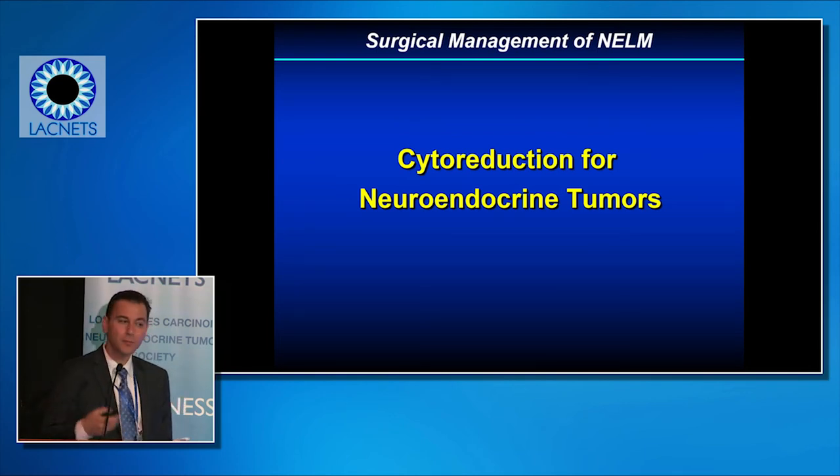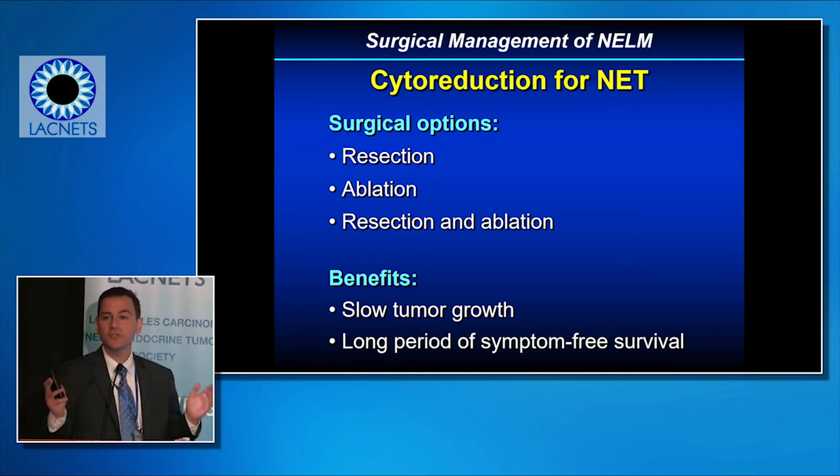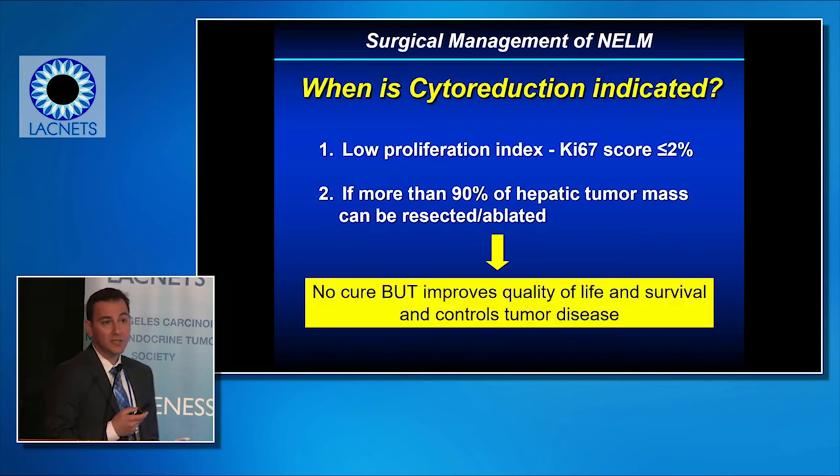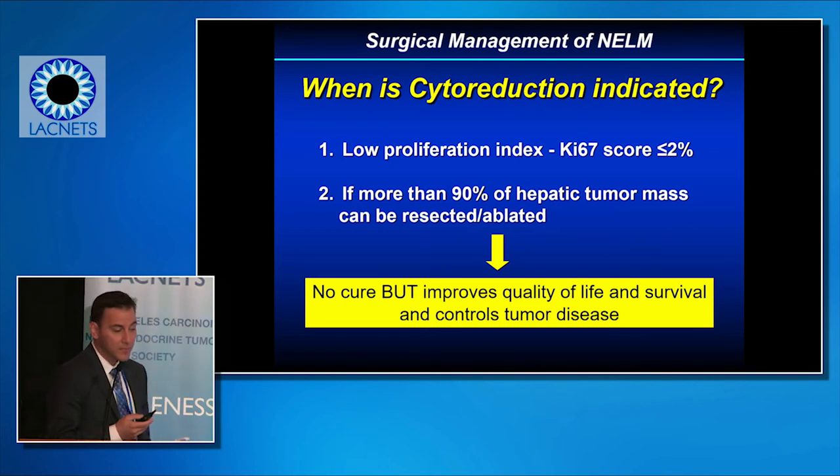Cytoreduction — reducing the tumor mass — is more controversial for neuroendocrine tumors, but can be considered in select patients using resection, thermal ablation, or a combination. The benefits include slowing tumor growth and increasing the disease-free period. Neuroendocrine tumors are unique in that cytoreduction doesn't play a role in most other GI malignancies. We should consider cytoreduction in patients with very low KI-67 index where we anticipate more than 70 to 90 percent of the hepatic tumor mass can be resected or ablated, to improve quality of life and prolong survival.